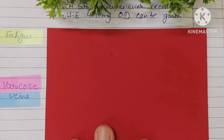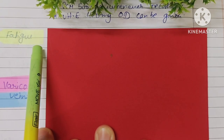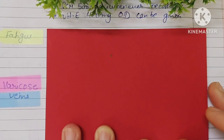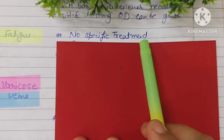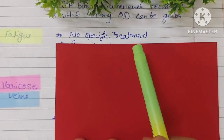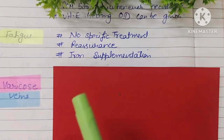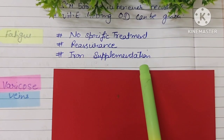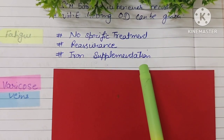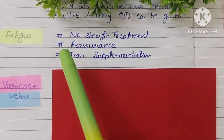The next element is fatigue. Fatigue during pregnancy is a very minor and common thing. No specific treatment is required. The patient has to be reassured and advised to rest. Iron supplementation and calcium should be taken regularly as needed.